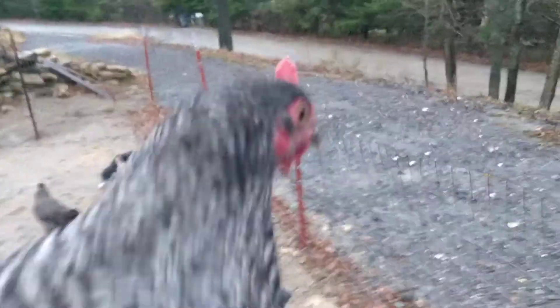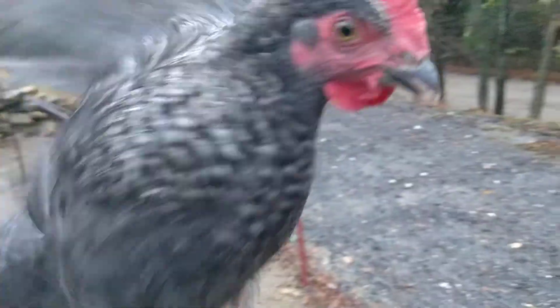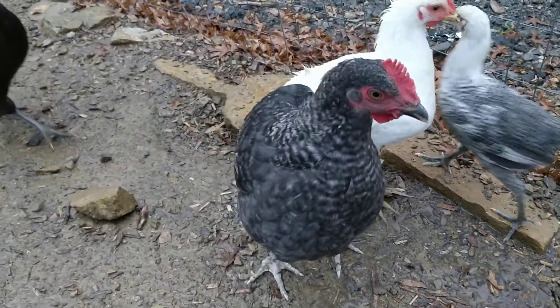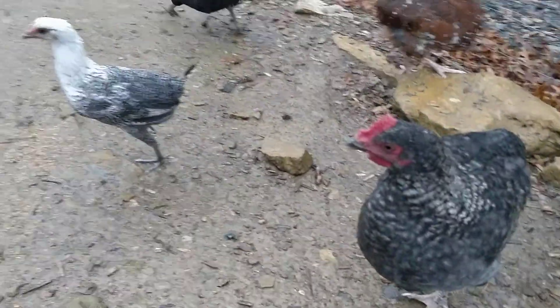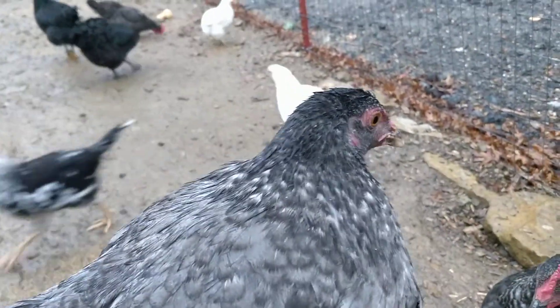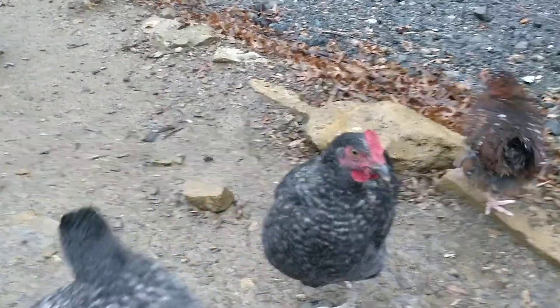Let's get a close look here — take a seat and take a look. Three months old: there's a male, and right here is the female. So there you go — three months old.